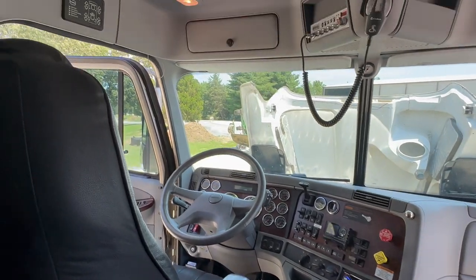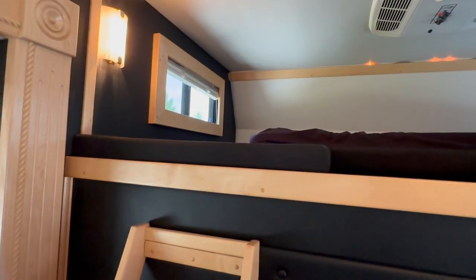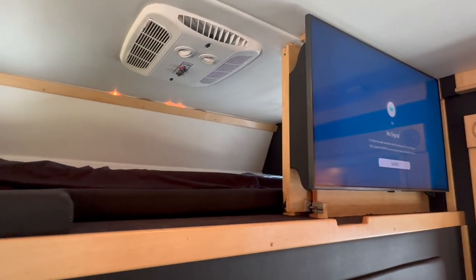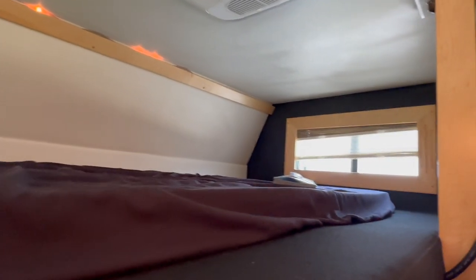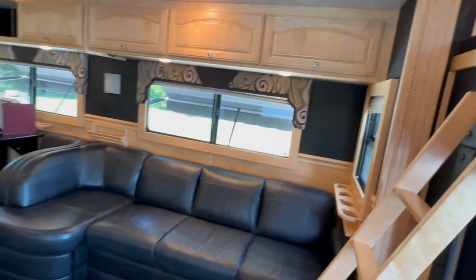The cab — clean as the outside. Queen-size bed above the cab. Samsung TVs throughout the coach. It does have the third AC — that AC was not there originally, it was added. There used to be just a vent there, so they added the third AC to it.